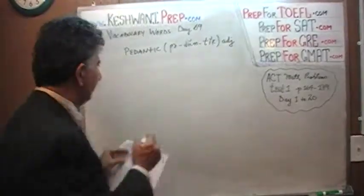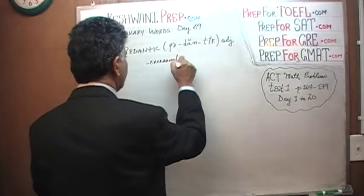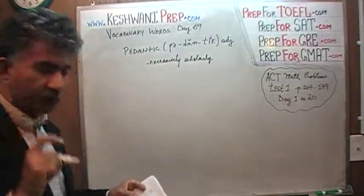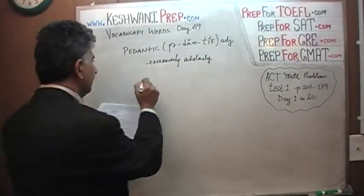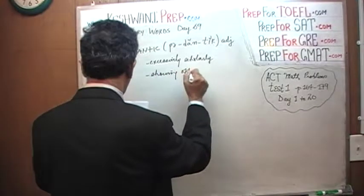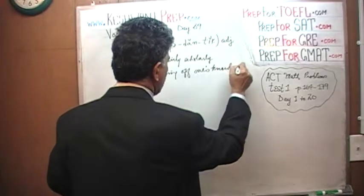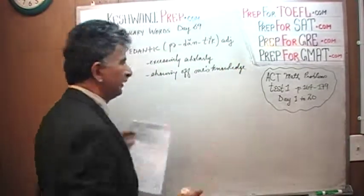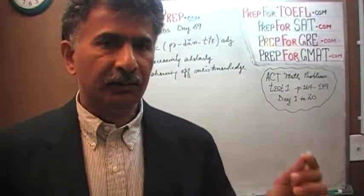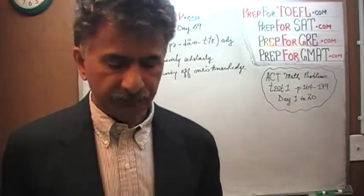Pedantic — what does it mean? It simply means to be excessively scholarly. It means to show off, showing off one's knowledge. If you're saying something purely for the sake of showing off your knowledge, to show other people how much you know, and you're picking on their mistakes here and there, you're being pedantic — you're being excessively scholarly.